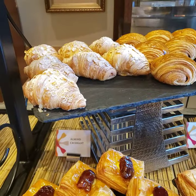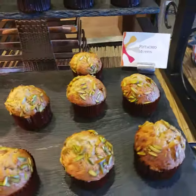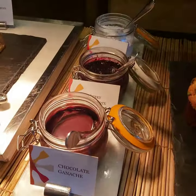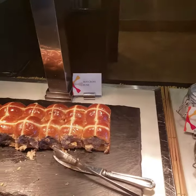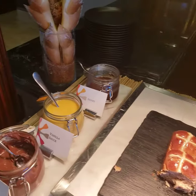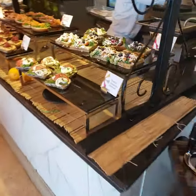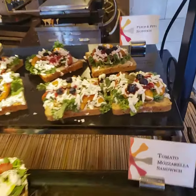Almond croissant, chocolate, pistachio muffins, chocolate muffins, sauces, sauces, sauces, powdered sugar, hot cross buns, honey, vanilla, Nutella, bread — more and more. It all looks like works of art. Tomato mozzarella sandwich.